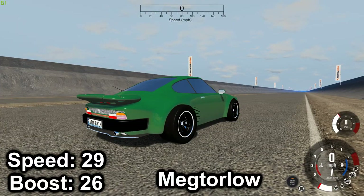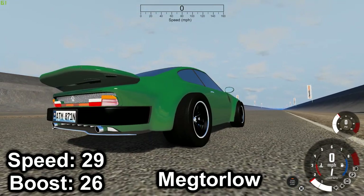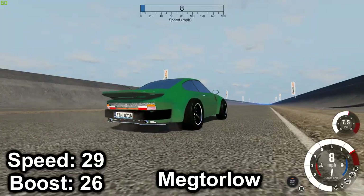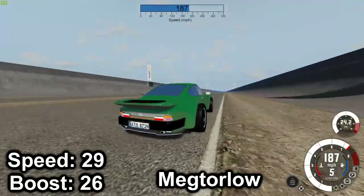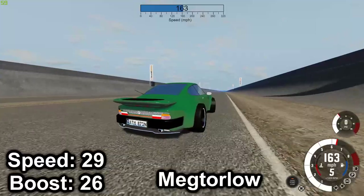Next we have the Voltus Venom Turbo, and I'm quite a fan of how aggressive this one is — 163. And once again we have 187 now.